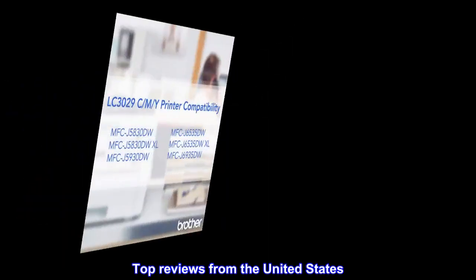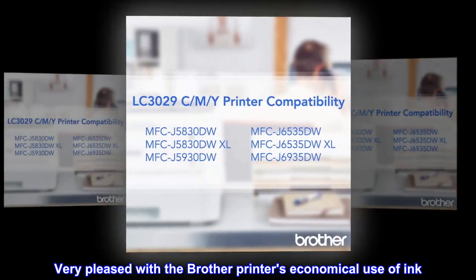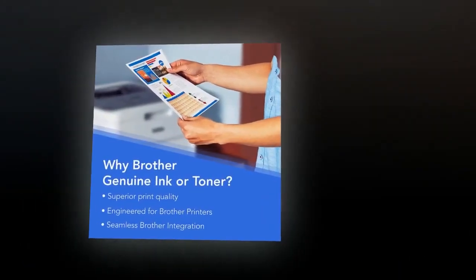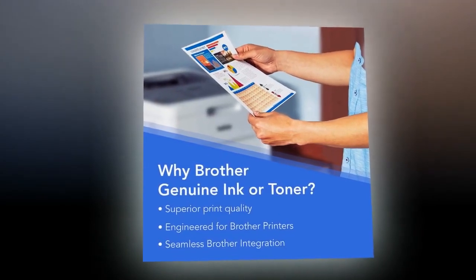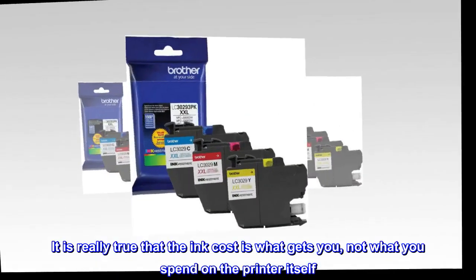Top reviews from the United States. Very pleased with the Brother printer's economical use of ink. We've been very pleased with the ink consumption with this Brother printer. This has been a great purchase if you want to cut the amount you are spending on ink. It is really true that the ink cost is what gets you, not what you spend on the printer itself.